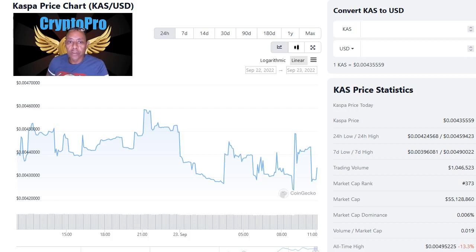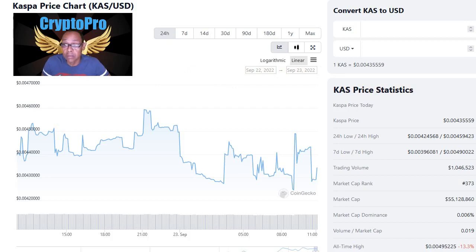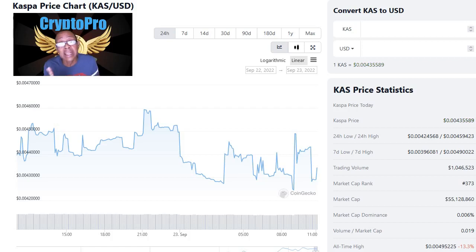What is up gang, it is Carlton Flowers, your Crypto Pro. Today we need to talk about Kaspa. This is really interesting as we're sitting on a daily trading volume that has been over one million dollars per day for quite some time. Please understand this is not financial advice — you play at your own risk. If you spend money on stuff I talk about, you could be living in a box on the side of the river eating government cheese.